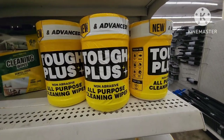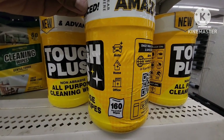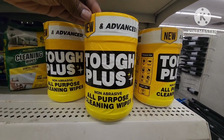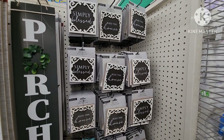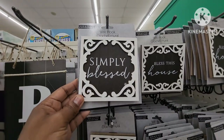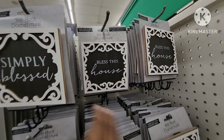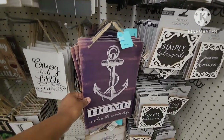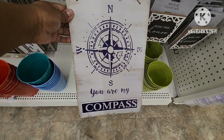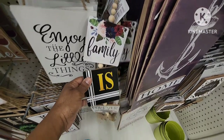I'm in the cleaning section — they have the new and advanced Tough Plus all purpose cleaning wipes, you get 160 of them for auto, home, and office. Some Dollar Trees will put little things like decor in their cleaning section, so you have to look at every section. They have wall hooks that say 'simply bless this home,' and they have nautical type signs — 'home is where the anchor drops,' 'you are my compass.' Just make sure you look at every single section of Dollar Tree.